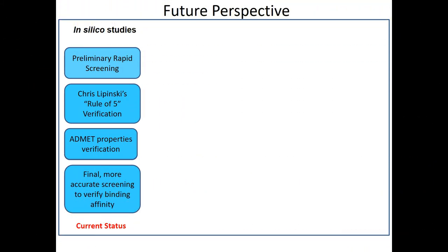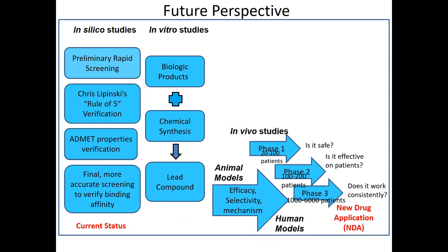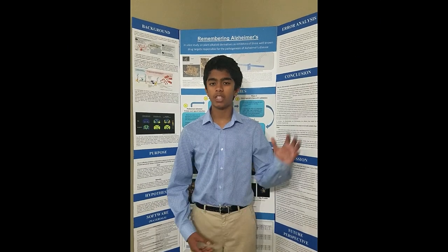I am looking forward to taking this compound into in vitro testing, which is direct lab-like testing on real organisms. Following will be in vivo testing, which will be animal and human models. I hope that my findings can improve the lives of thousands of people. Thank you for your time.